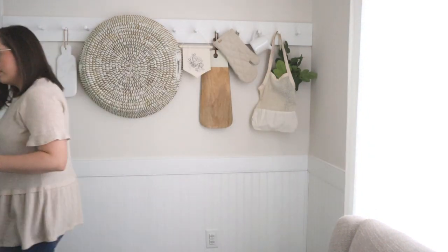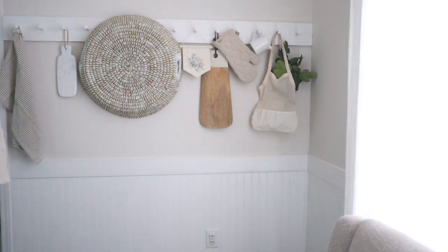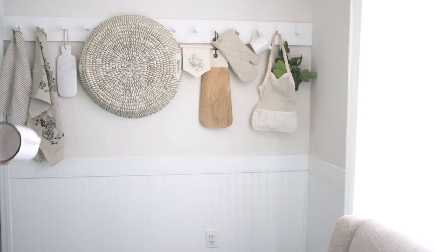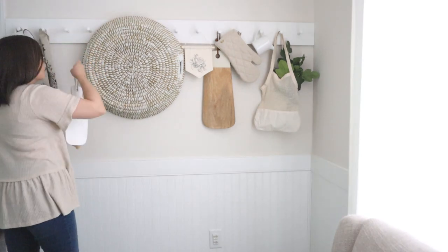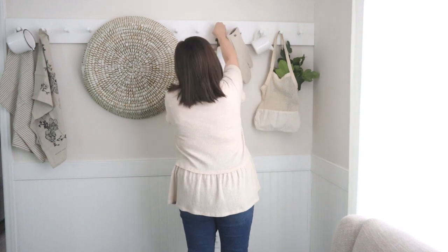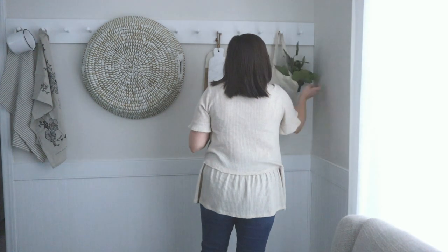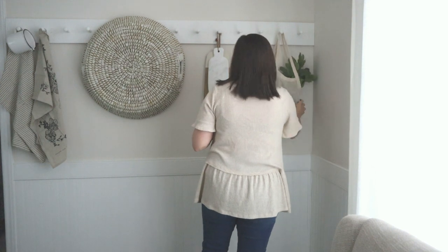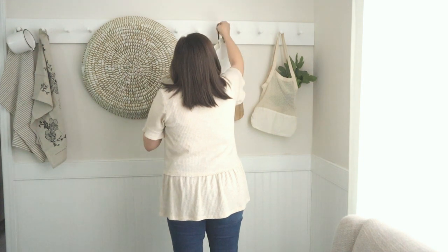Creating a peg rail shelf like this is super simple and can really make a huge impact in any space — from an entryway to a bathroom to the kitchen and even more. I will link our peg rail tutorial video in the description below so that you guys can make one of these in your own home. I am really just obsessing over this peg rail right now and have loved using it in different areas of our home and being able to swap out the decor with each season. I hope that you'll find some inspiration as I am decorating ours.